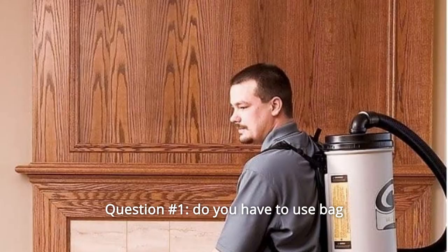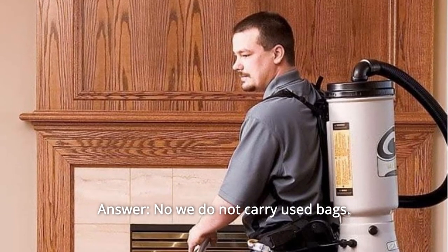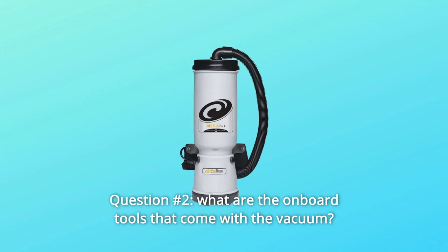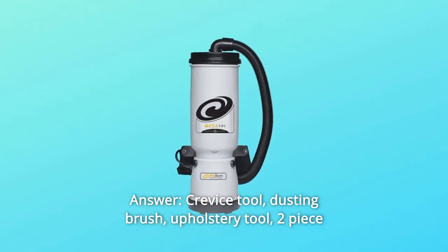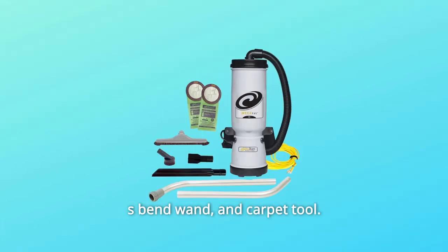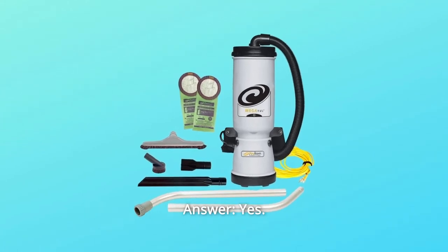Some common questions. Question 1: Do you have to use bags? Answer: No, we do not carry used bags. Question 2: What are the onboard tools that come with the vacuum? Answer: Crevice tool, dusting brush, upholstery tool, two-piece S-bend wand, and carpet tool. Question 3: Does it come with the wand? Answer: Yes.